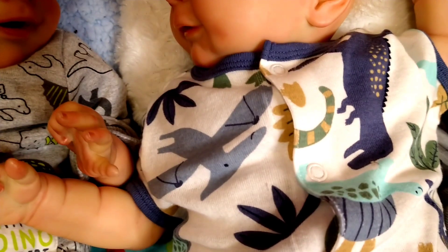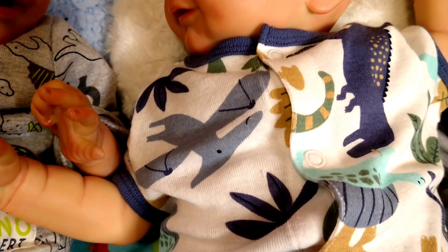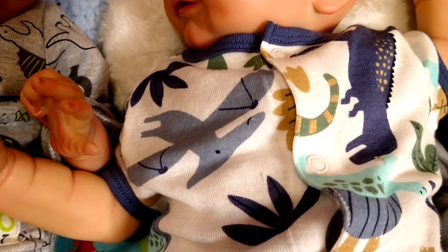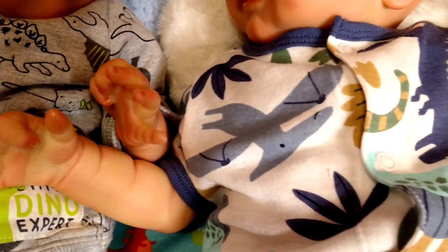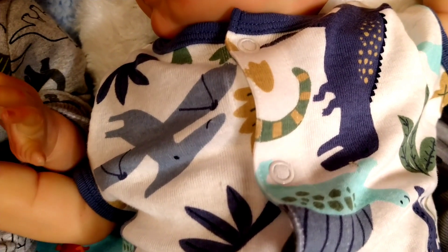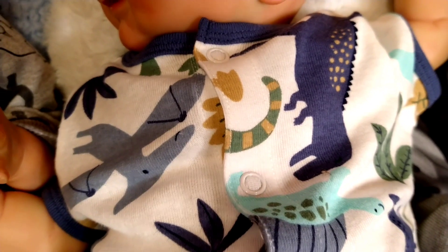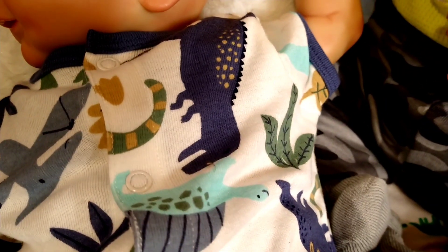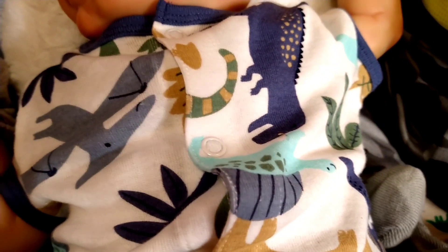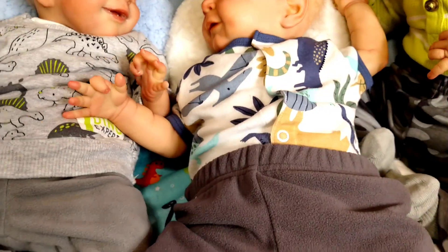Todd has a little bit different type of dinosaurs on his. The one you see flying there is a Pterodactyl. And then there's your Tyrannosaurus Rex, the purple one, that's standing up. I think he also has a Brontosaurus on his as well, and a coordinating pair of plush pants.